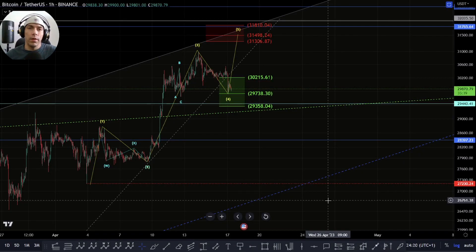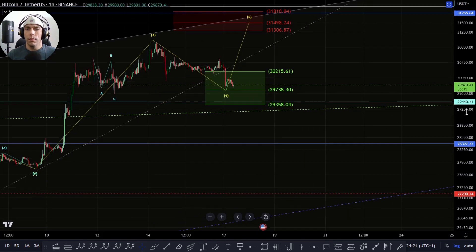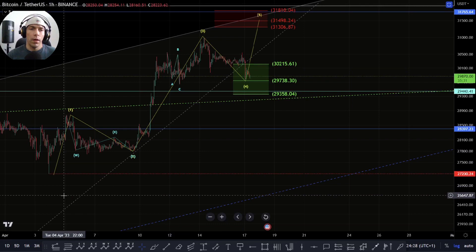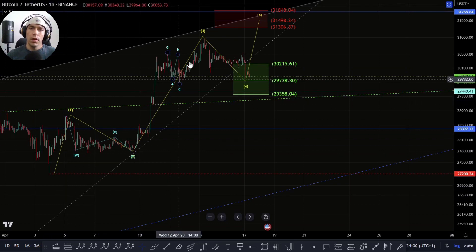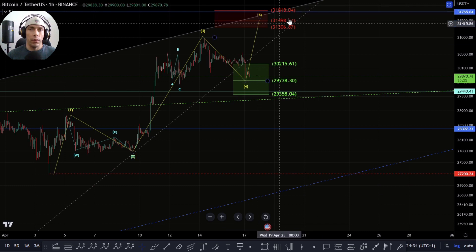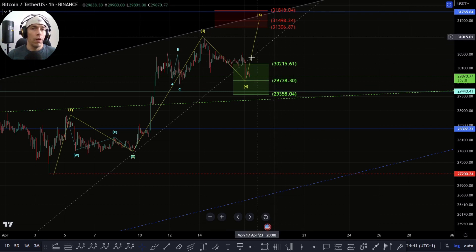What we were talking about yesterday is basically a couple of things here within the structures. We're still looking for that potential to continue to the upside where we're looking at this move as a 1-2 here, looking for this as a third wave, looking for that fourth wave down and then looking for this fifth wave up towards this zone of 31,810 to 31,306 area.